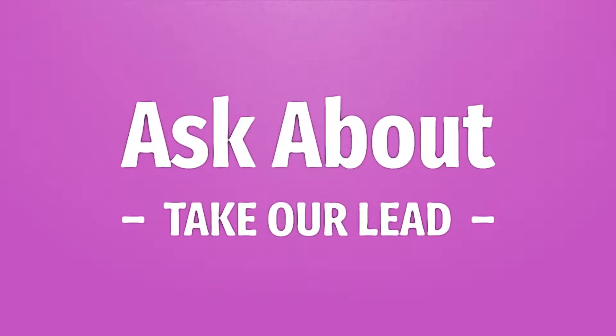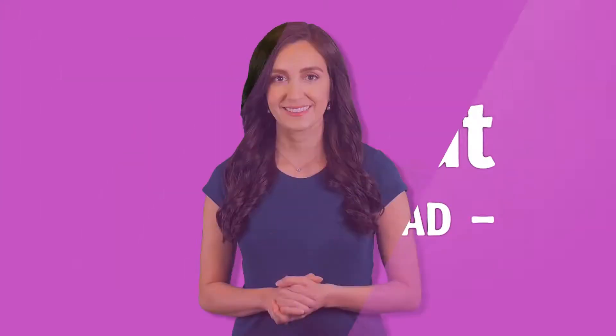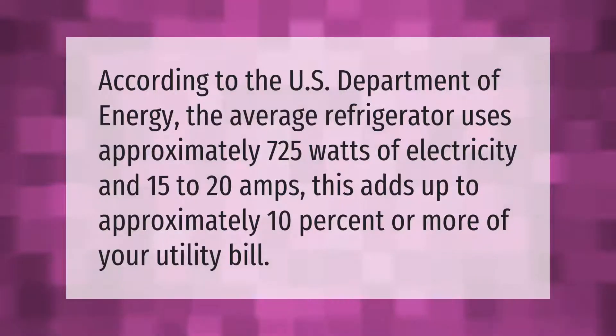Take our lead — let's help you make your mark. Our goal is your satisfaction. According to the U.S. Department of Energy, the average refrigerator uses approximately 725 watts of electricity and 15 to 20 amps. This adds up to approximately 10% or more of your utility bill.